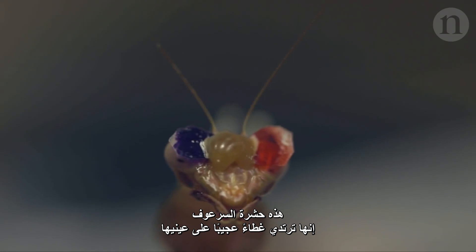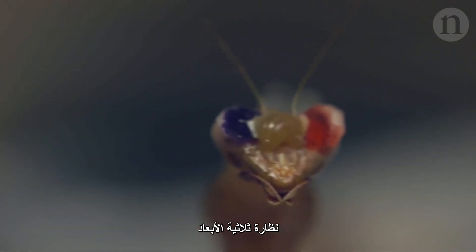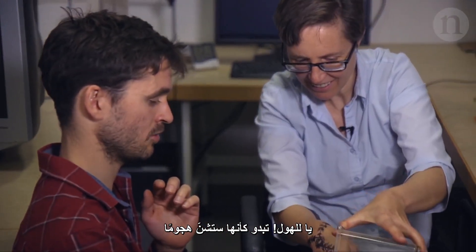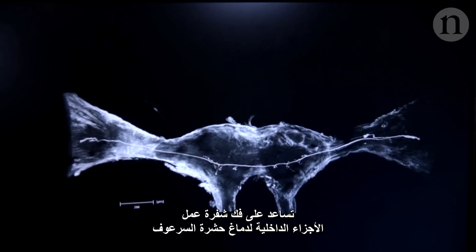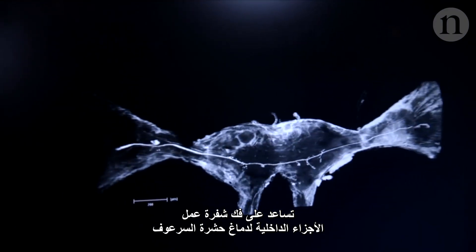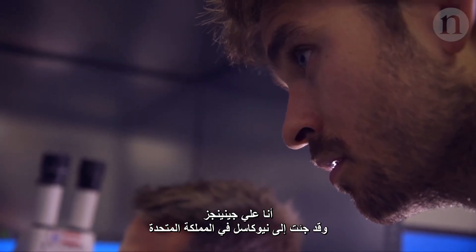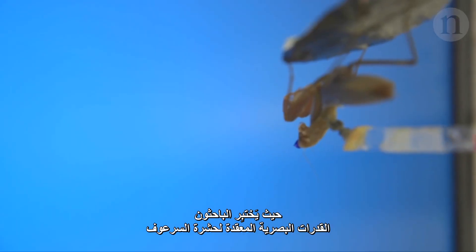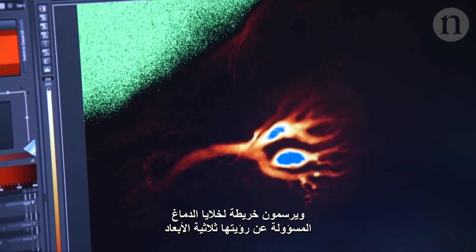This praying mantis is sporting some unusual eyewear: 3D glasses. These simple bits of coloured plastic are helping untangle the inner workings of the mantis brain. I'm Ali Jennings and I've come to Newcastle in the UK where researchers are testing mantis' sophisticated visual abilities and mapping the brain cells responsible for their 3D vision.